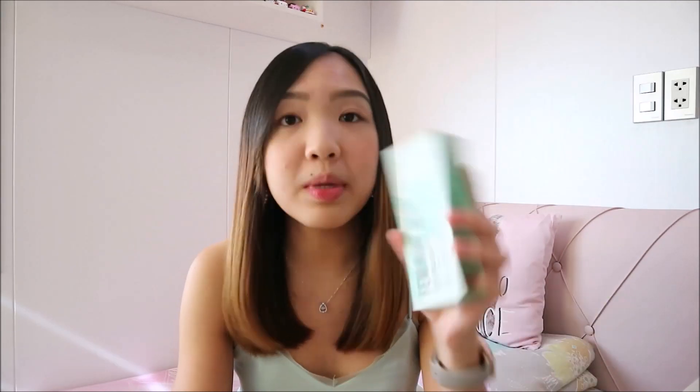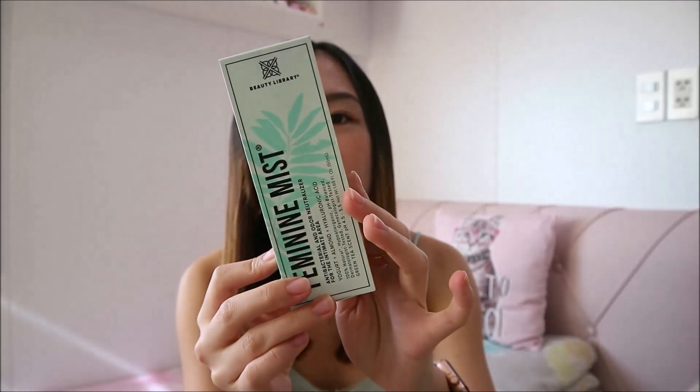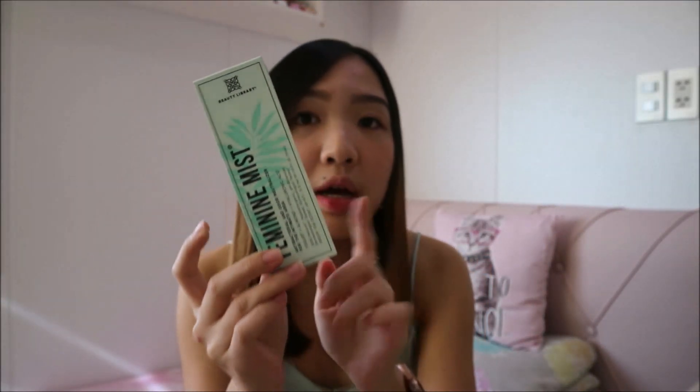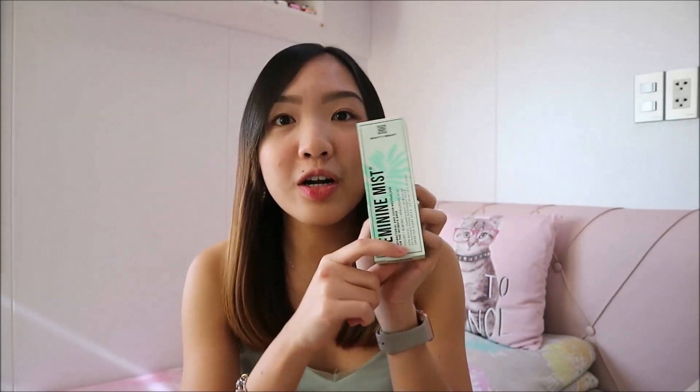Next is a feminine mist. This one is from Beauty Library. I've been using this for a long time already — I have the pink one. I just bought the green variant to try. For all the girls out there, this is great. I recommend you guys try this.